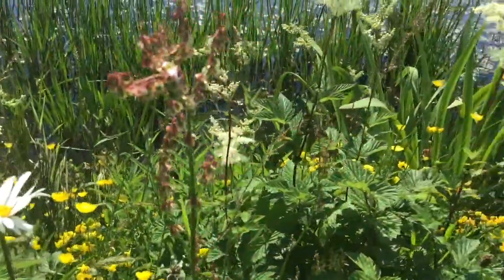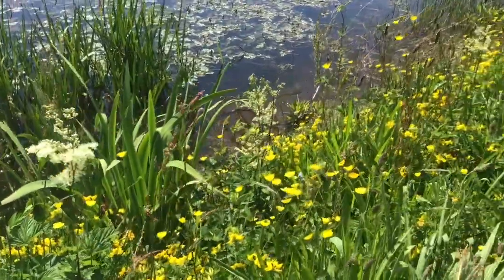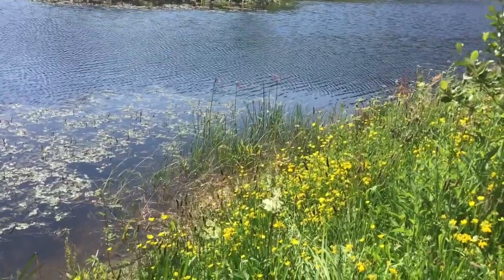Here we have some meadow sweet just coming out, some buttercups, and in the distance some flowering rush.